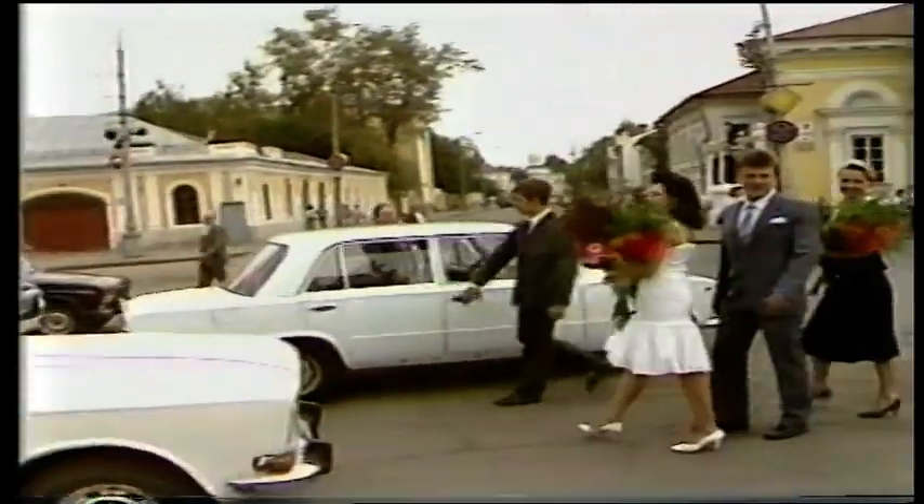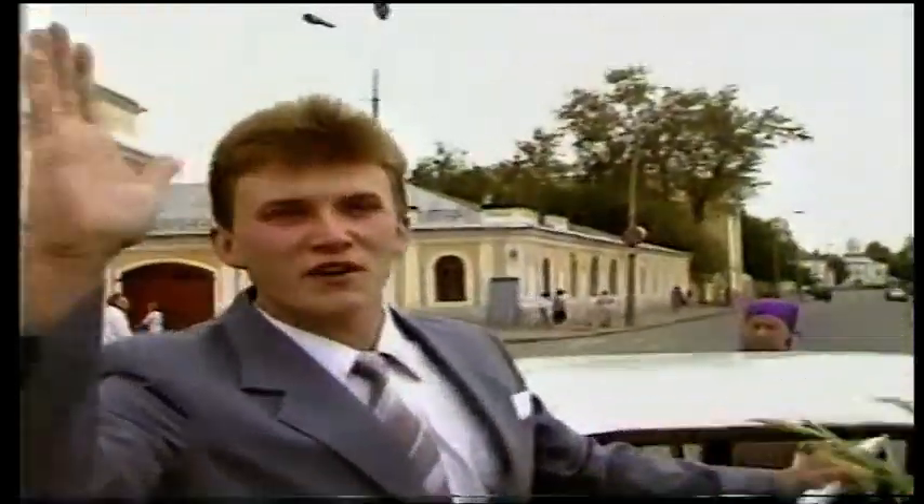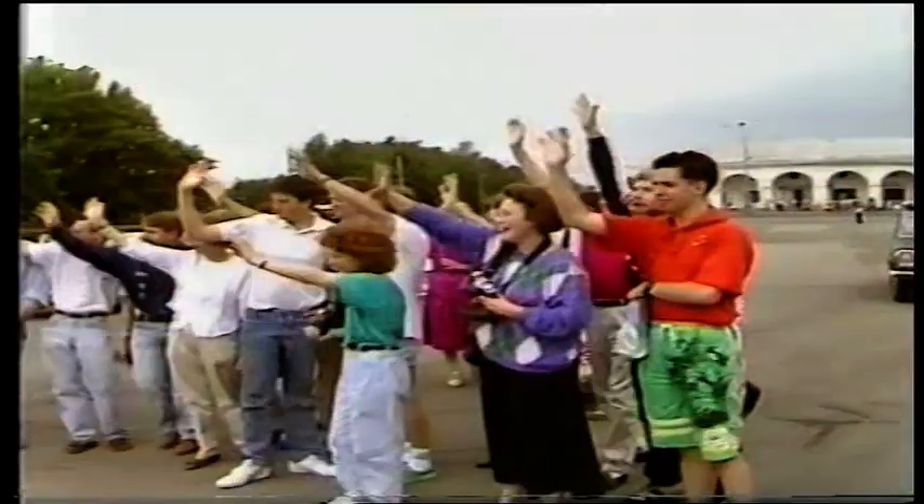With our good wishes ringing in their ears, the couple set off on a drive around the town. 'Good luck, thank you very much.' That's the custom for newlyweds in Kostroma.